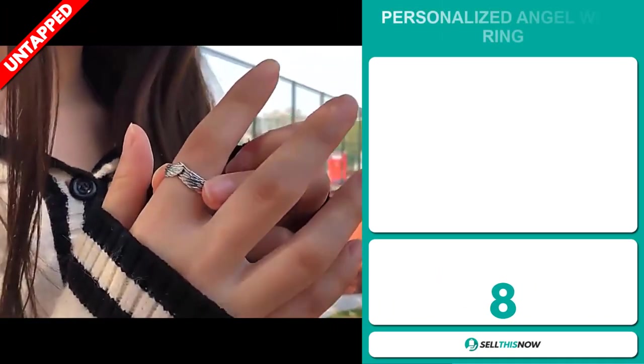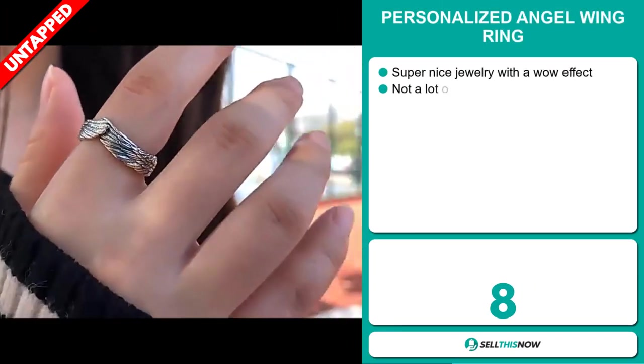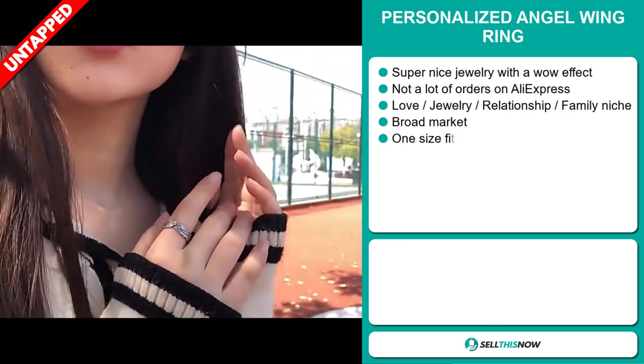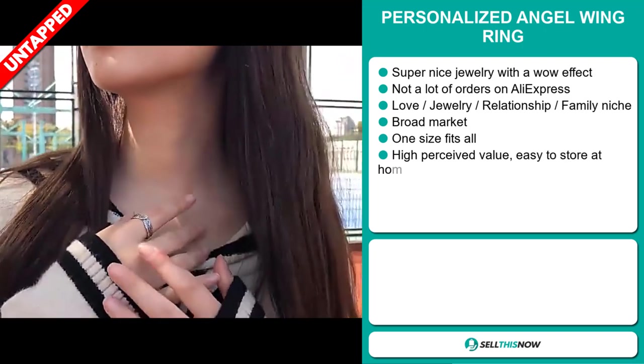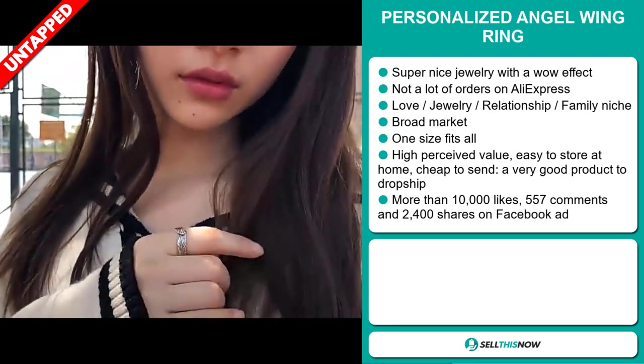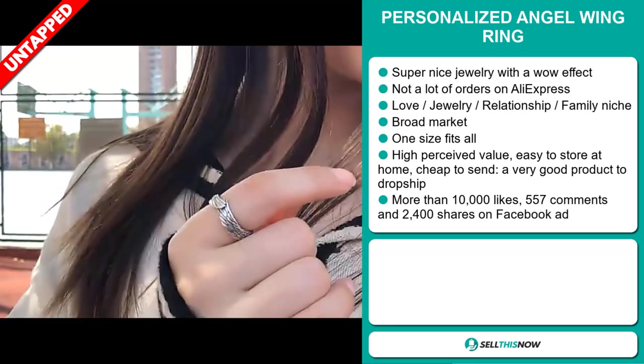Our next product is the Personalized Angel Wing Ring. This is a super nice jewelry with a wow effect, and we also think it has a lot of untapped potential. So far, there haven't been many orders on AliExpress, so you could definitely take advantage of this, and it falls under the love jewelry relationship family niche market.